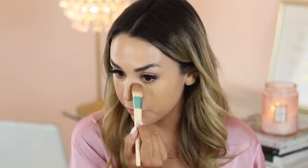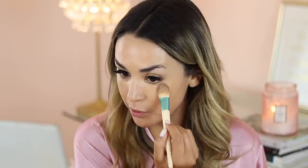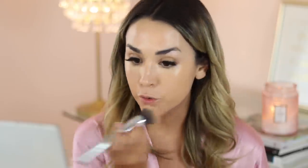I'll do a tiny bit of the Tarte Shape Tape concealer under the eyes. I see people go crazy with it but it's full coverage — you don't need that much. Literally a small amount is enough to really brighten under the eyes and cover dark circles. I like to take a flat foundation brush to place it where I want it, then go back in with a fluffy brush and tap it in.